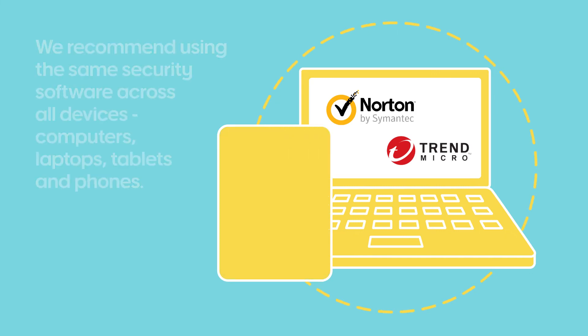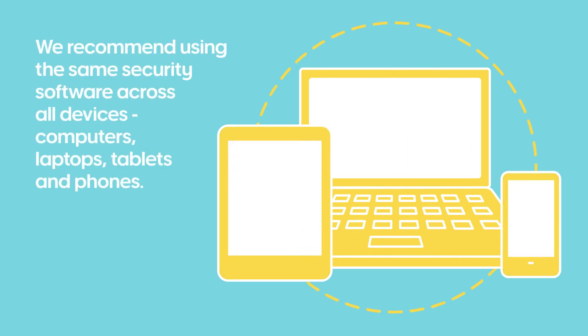We recommend using the same security software across all your devices: computers, tablets, laptops and phones.